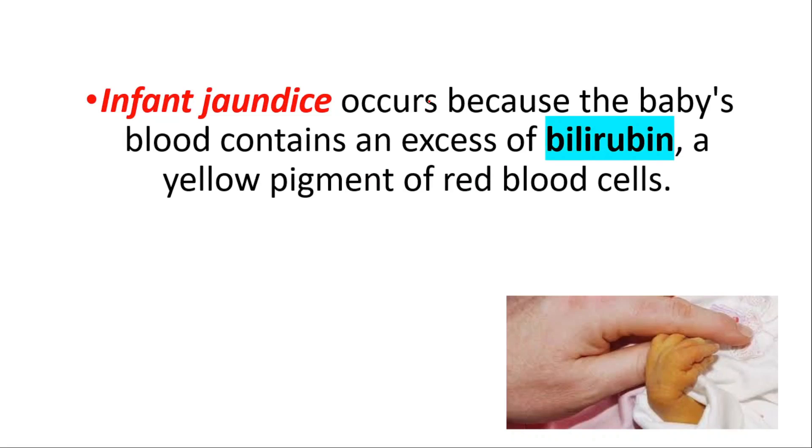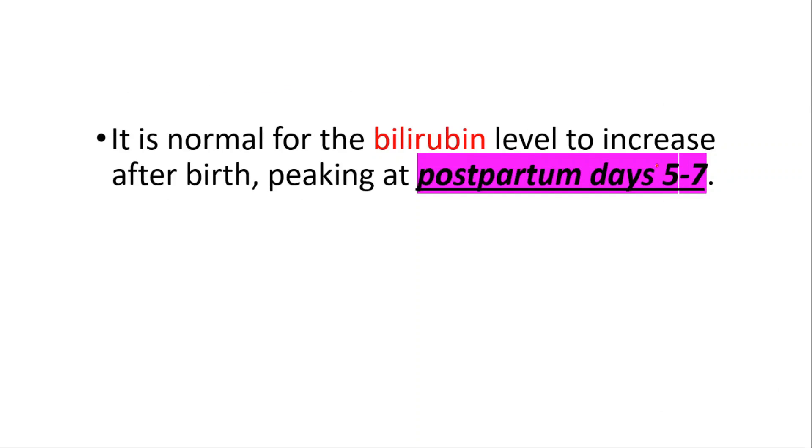Infant jaundice occurs because the baby's blood contains an excess of bilirubin, a yellow pigment of red blood cells. It's normal for the bilirubin level to increase after birth, peaking at postpartum days 5 to 7.